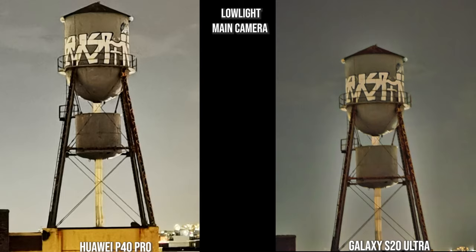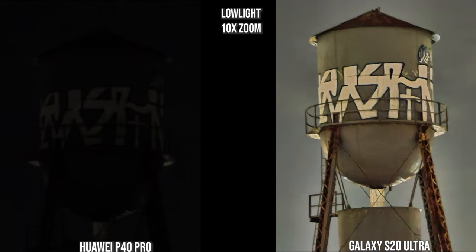Looking at zoom, the Huawei is brighter at 5x while the Galaxy is more muted but produces a less shaky image. At 10x zoom, this is where the Galaxy really shines — on the Huawei it's really dark and the subject matter isn't clear, whereas on the Galaxy it's bright, you can read the lettering and see the water tower in clear full detail.